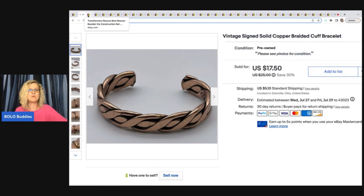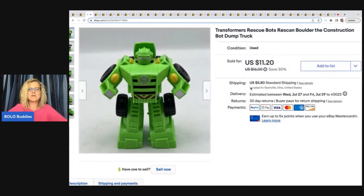Check down in the description — there's a link to my Whatnot. If you're not signed up to buy on Whatnot, using that link gets you a $10 credit. I'm Bolo Buddies over there, so if you're already on Whatnot just follow me and hopefully I'll see you in one of my auctions soon.